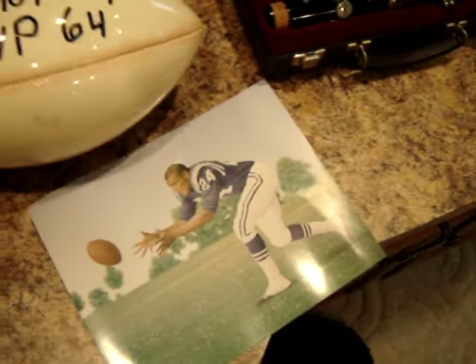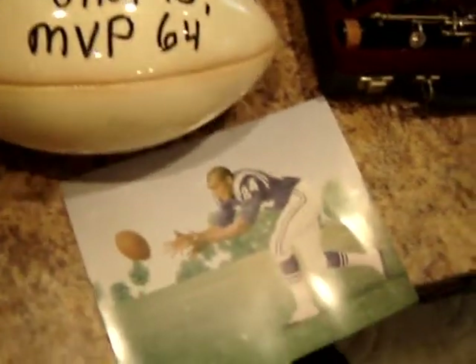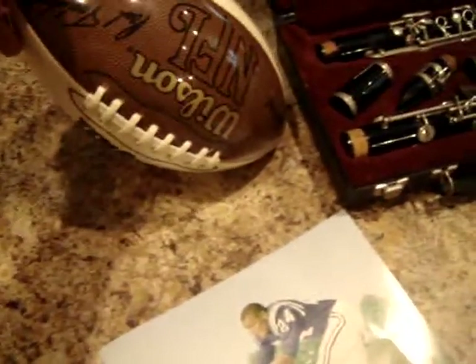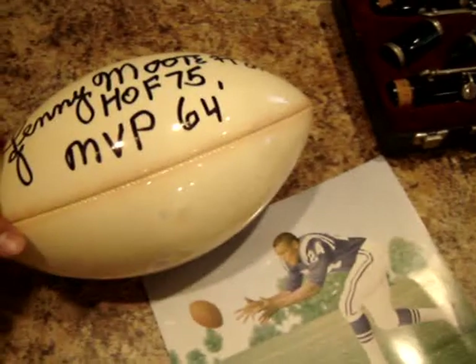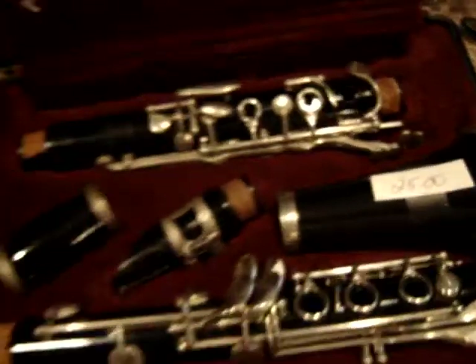Most people outside Baltimore probably don't know Lenny Moore, but I got a Lenny Moore autographed football — a nice Wilson NFL football — and a photo. $15. Also a Selmer clarinet, that was priced at $25 on the tag.